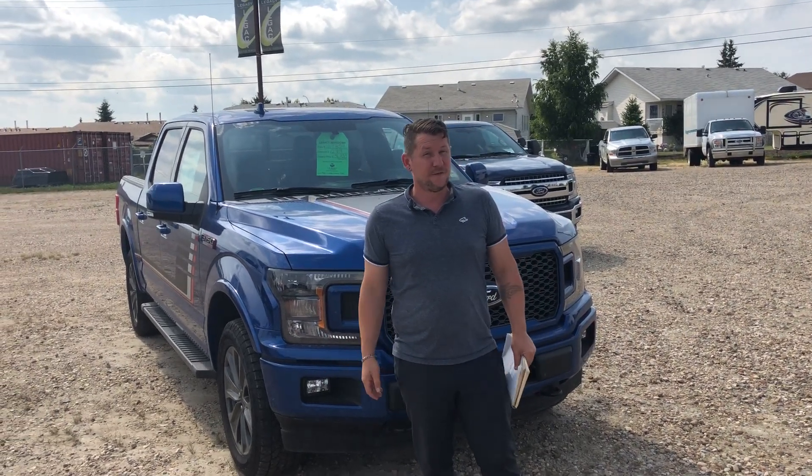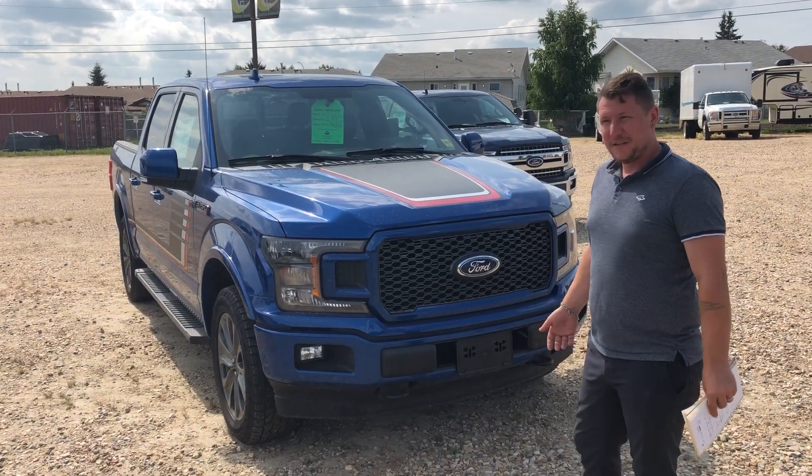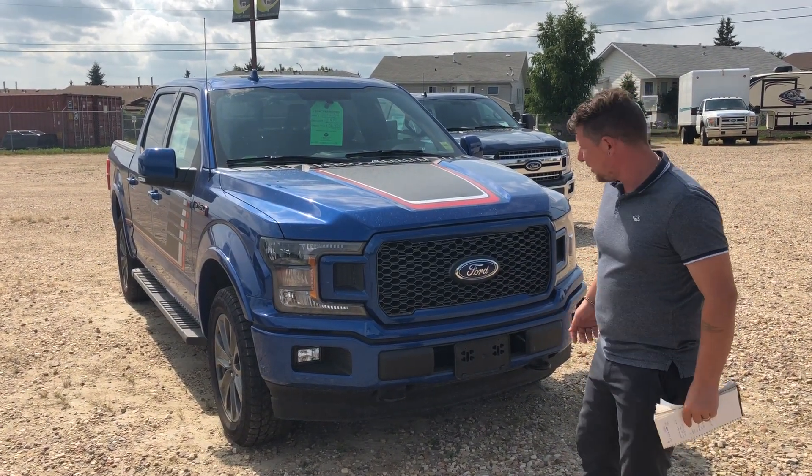Hi there, my name is Chris. I'm here at Legacy Ford Rimbey. I want to show you around this beautiful 2018 Ford F-150 Lariat with the Sport Package.